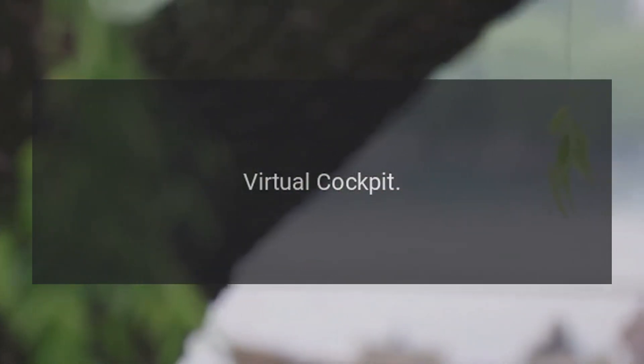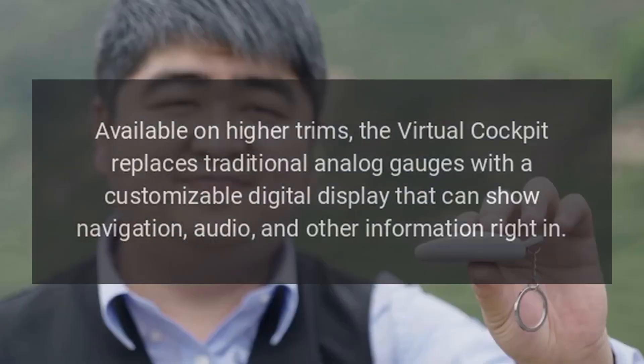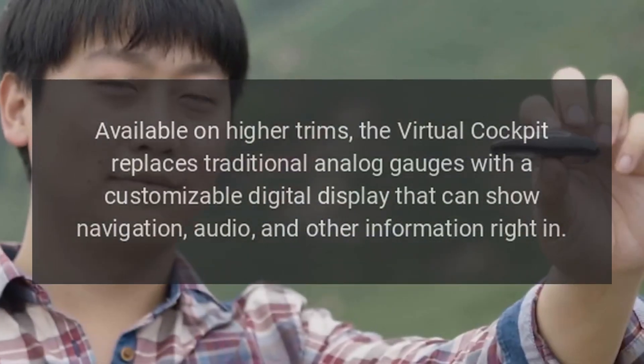Virtual Cockpit: Available on higher trims, the Virtual Cockpit replaces traditional analog gauges with a customizable digital display that can show navigation, audio, and other information right in the driver's line of sight.